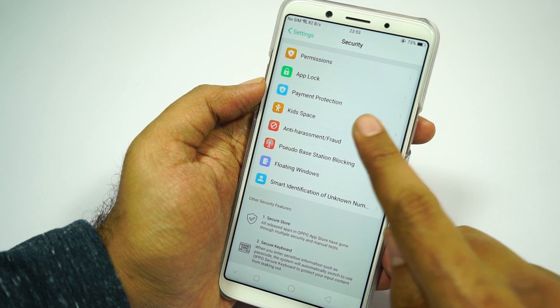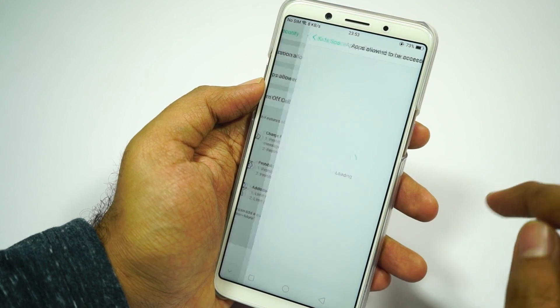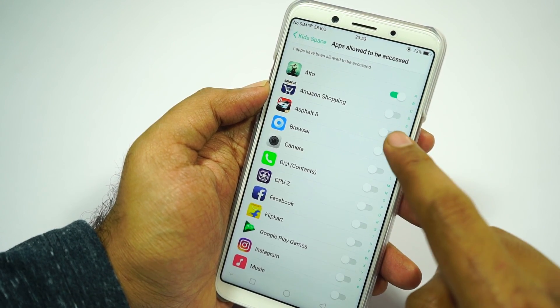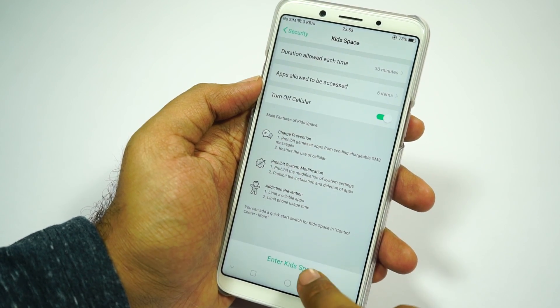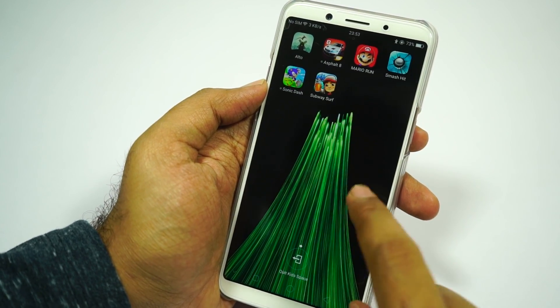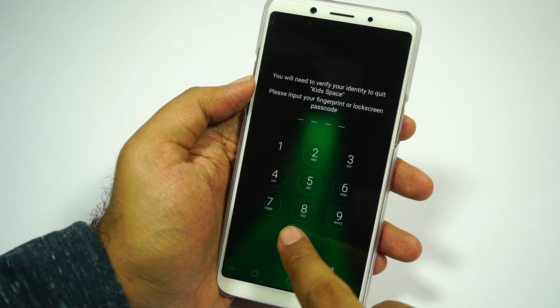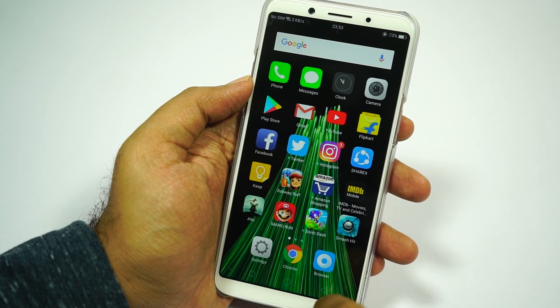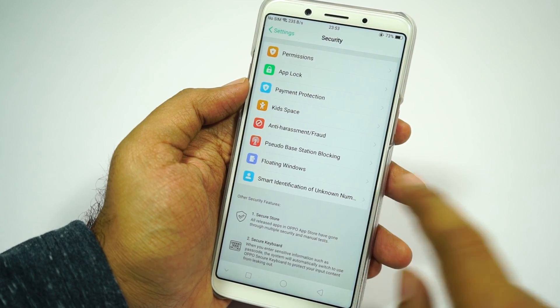Next we have kid space, which is like a launcher with very limited features. If you give your phone to your kid to play a game, they might end up calling someone or deleting messages. But once you enter this mode, you can restrict system modifications, restrict the user to only limited applications, and even restrict usage to a specific amount of time. It even blocks apps and games from sending messages and accessing the internet.